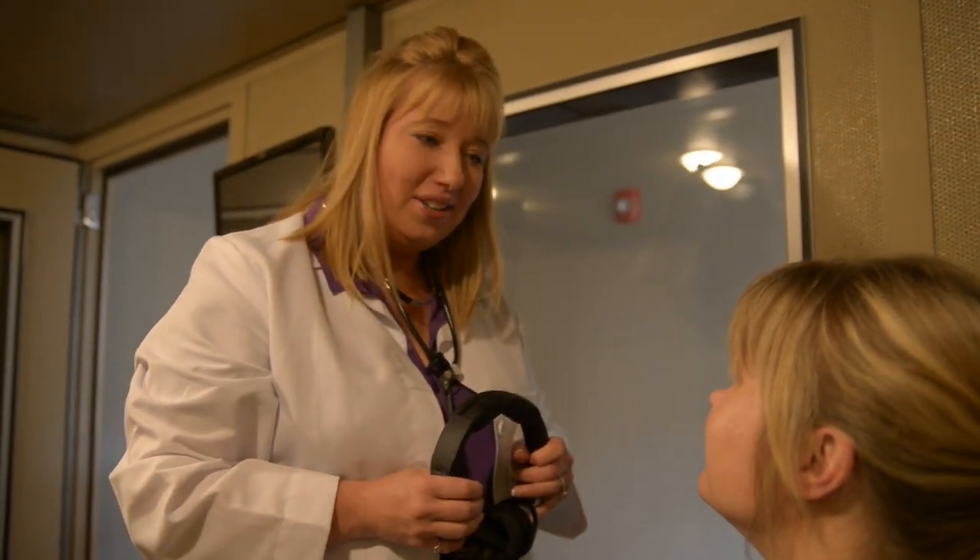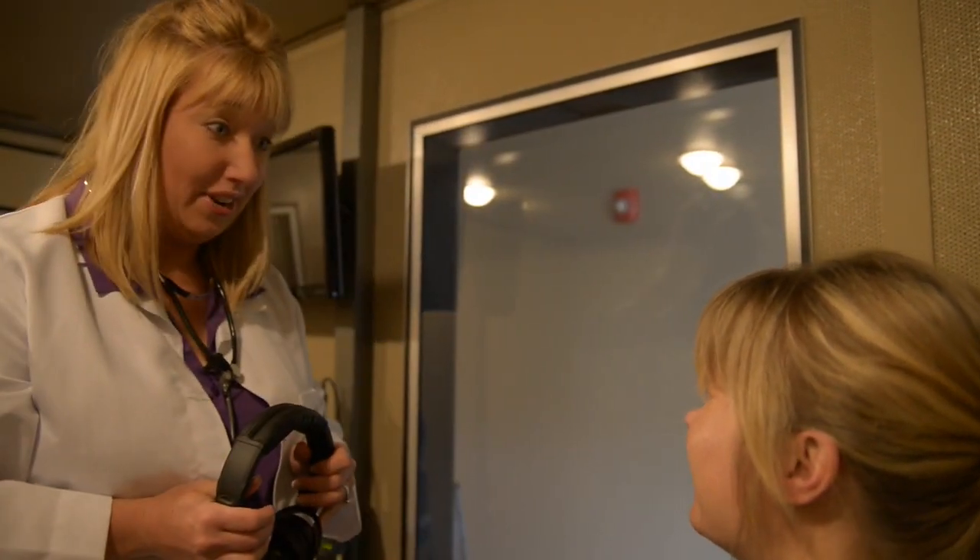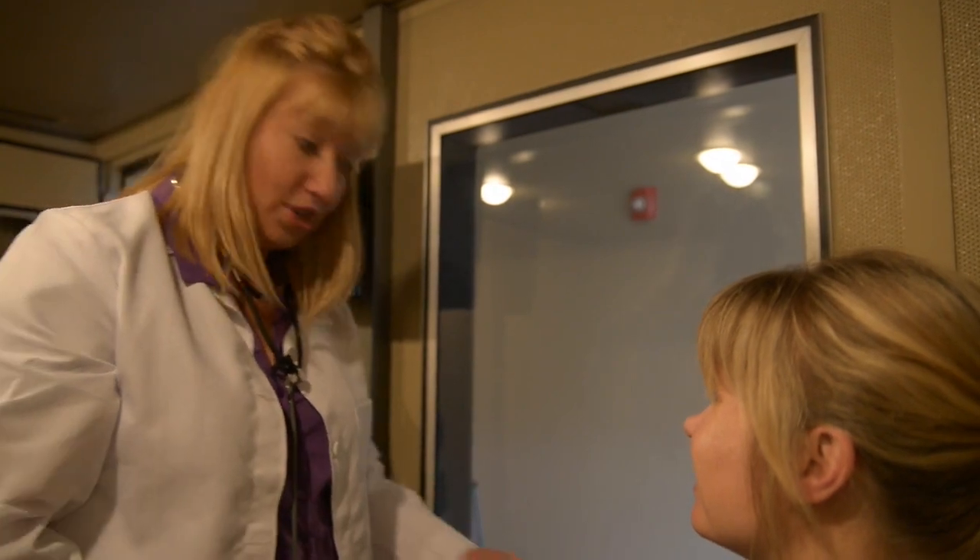Are we all done? We are all done, and I'm sure glad you came in today for a hearing test. Let's move into the other room and talk about your results.